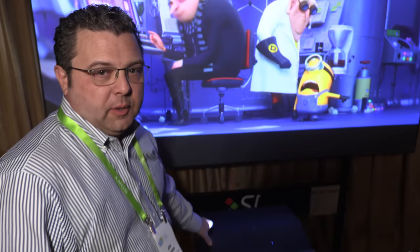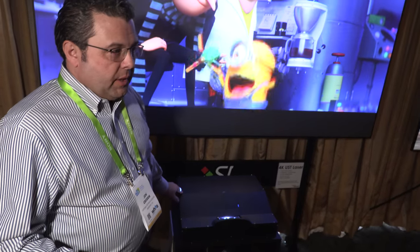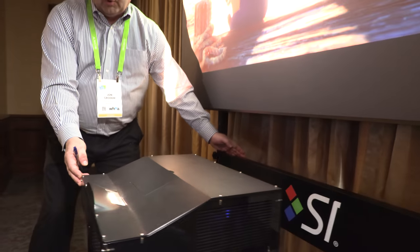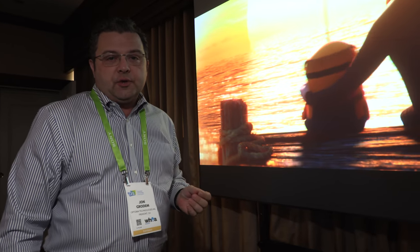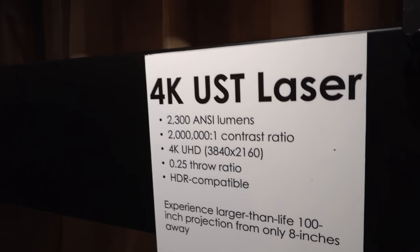Here at Optima at CES 2018, we have a 4K ultra short throw laser projector. This is a model we are looking at bringing to market in the coming couple of quarters. It's a 4K laser light engine based on an ultra short throw optical system, so basically at about two feet distance you can get over a 100-inch diagonal image. It's around 2300 lumens, testing with a 2 million to one contrast ratio and very great color.